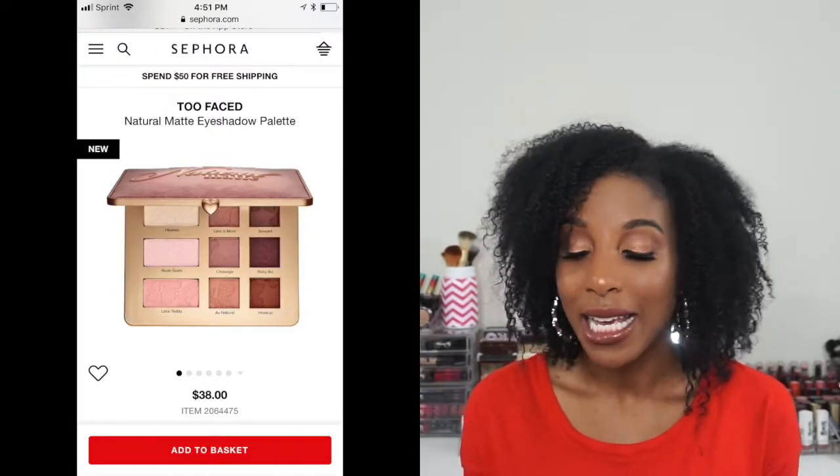Starting off, the first one is by Too Faced. It's their Natural Matte Eyeshadow Palette. It is a new eyeshadow palette and the packaging is so gorgeous — I think it's pretty and very minimalistic, looking different from the more outrageous packages out there. Moving on to the actual palette, I do love the eyeshadow colors. I'll be honest — it's not eyeshadows that are different from anything on the market, but I just love an all-matte eyeshadow palette. I think it's a good staple and I do love Too Faced eyeshadows.